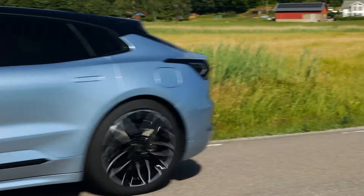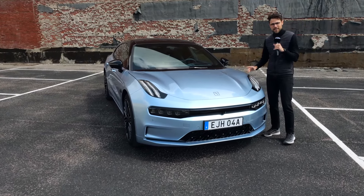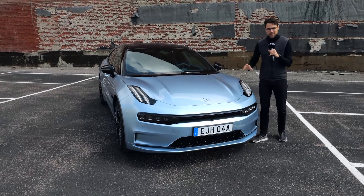We're going to tell you all about what you need to know. You can see the front design has a little bit of Porsche Panamera. There will be some Audi RS6 in the rear. Soon we're going to tell you all about it.